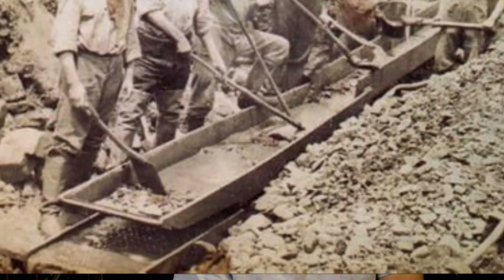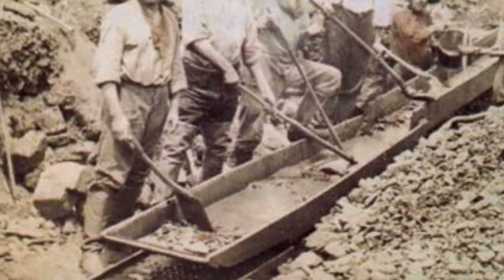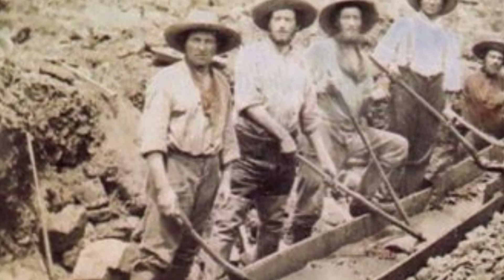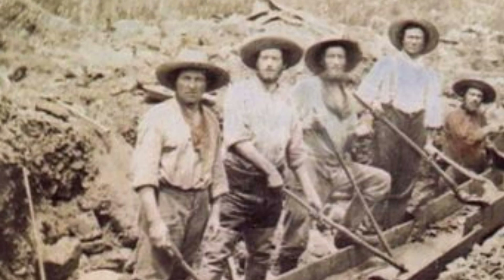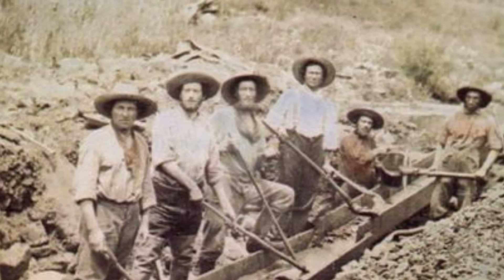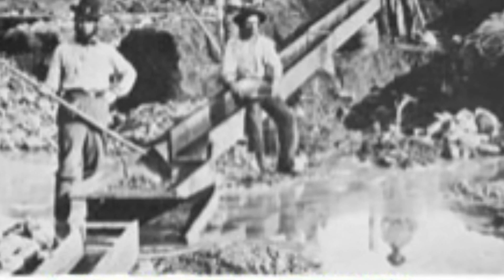By 1851, there were a lot more miners in California and they had much better equipment available to them. In most cases, the rocker box had been replaced with the long tom. Rather than individual miners working a claim, miners now had to form small groups to work the long tom. This enabled them to move much more gravel than they could before, and the result was they could be a lot more efficient and clean the area a lot better than they could as individual miners.